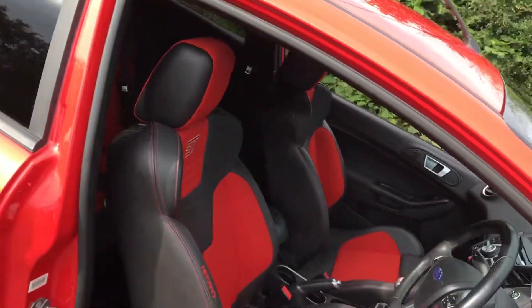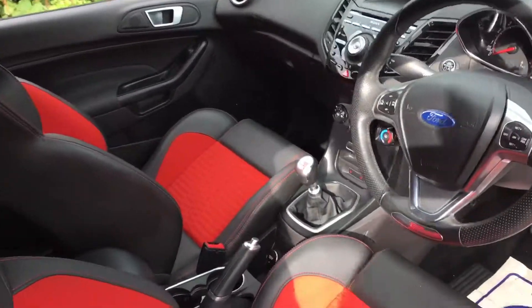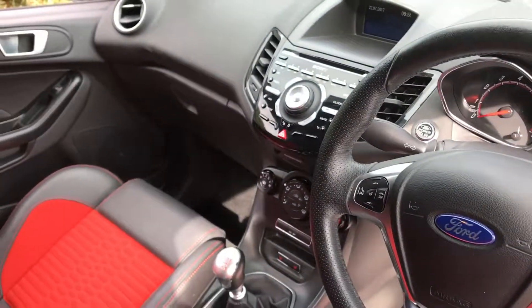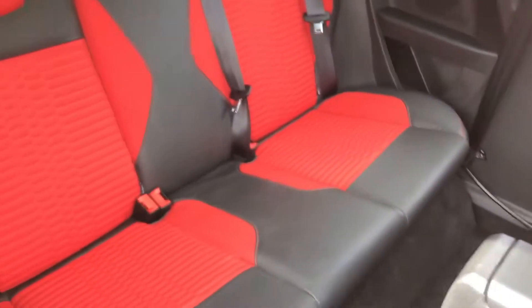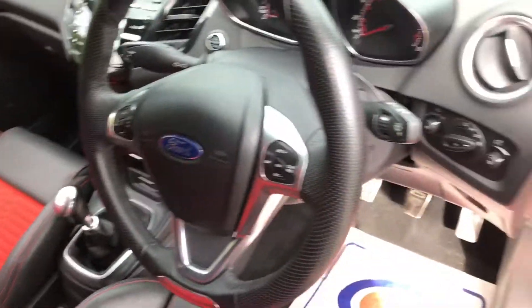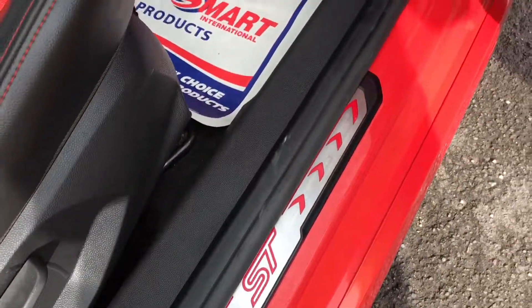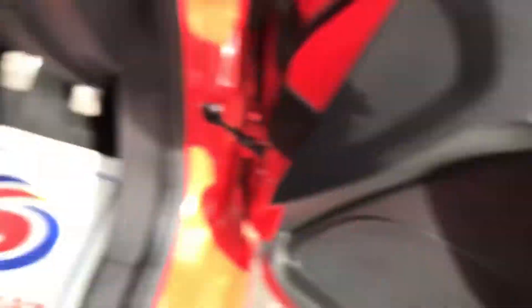Inside, the interior is spotless — really nice and clean, high quality with loads of great features. There's quite a lot of room in the back as well for a small car. We've got these strips on the side of the door which actually light up. Auto lights, electric windows and wing mirrors that fold in.